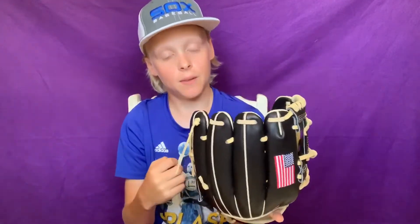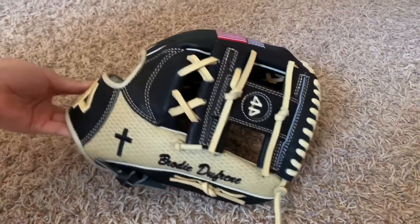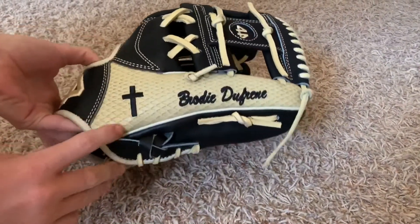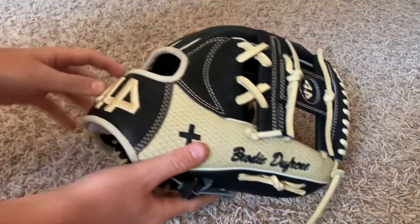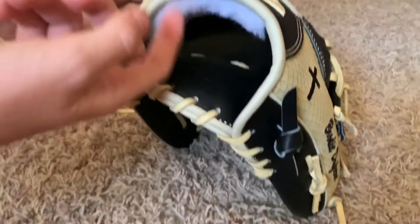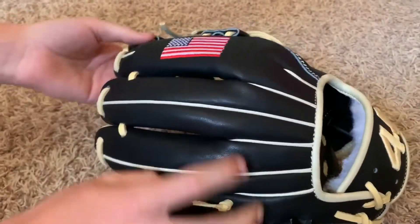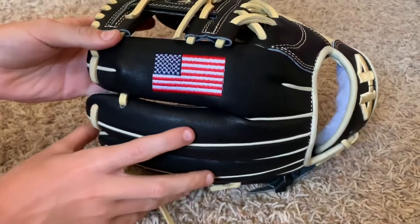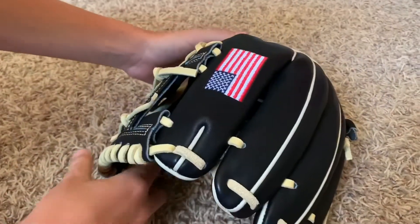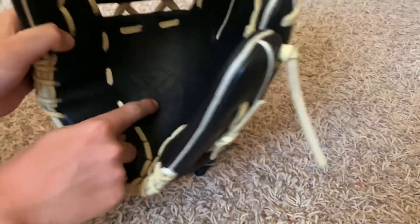It's 11 and a half inches as well. Here's a better look at the glove — a good close-up of the cross, the Brody Dufresne embroidery, the 44 embroidered in there, the American flag looks real nice, and in the palm it says 44.